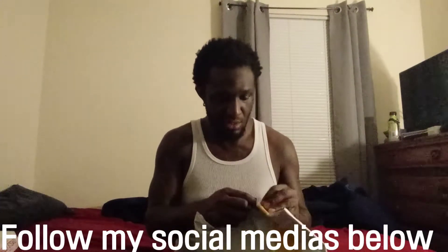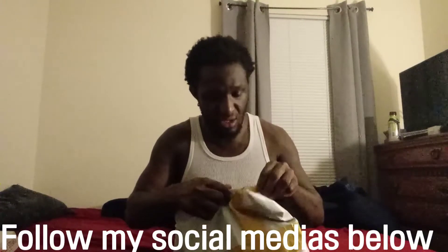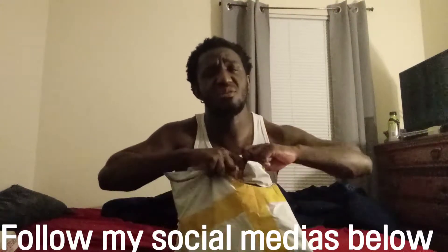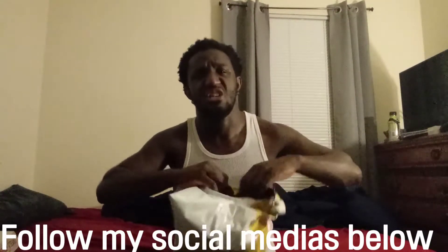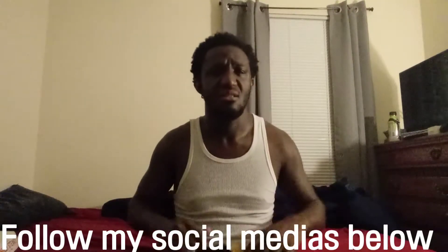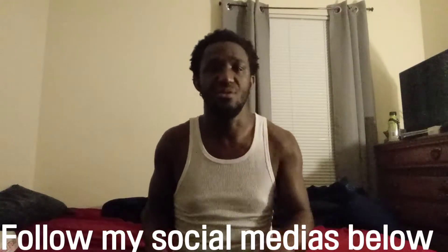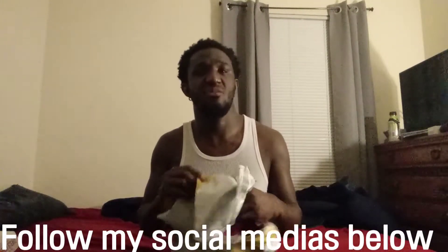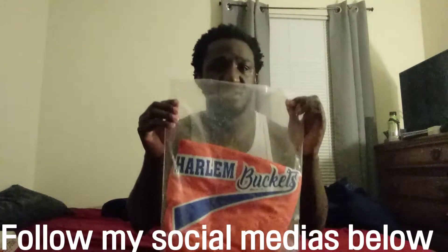So I got this one from DHgate. It's pertaining to a movie that came out in 2018. I'm a self-defense fan so I had to pick it up. As you can see, the Harlem Buckets.